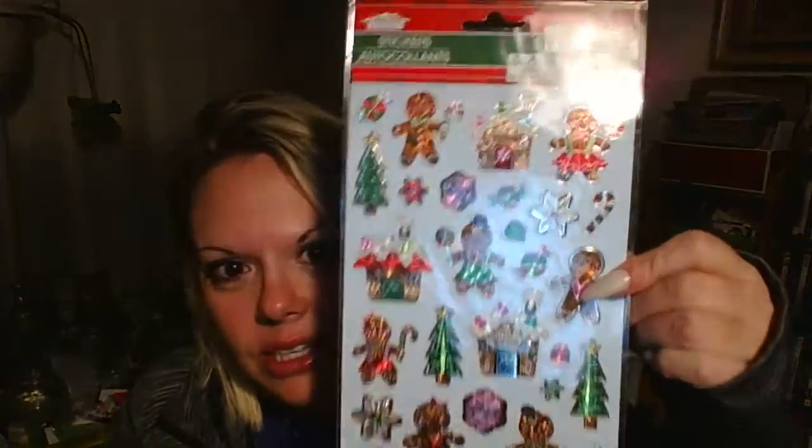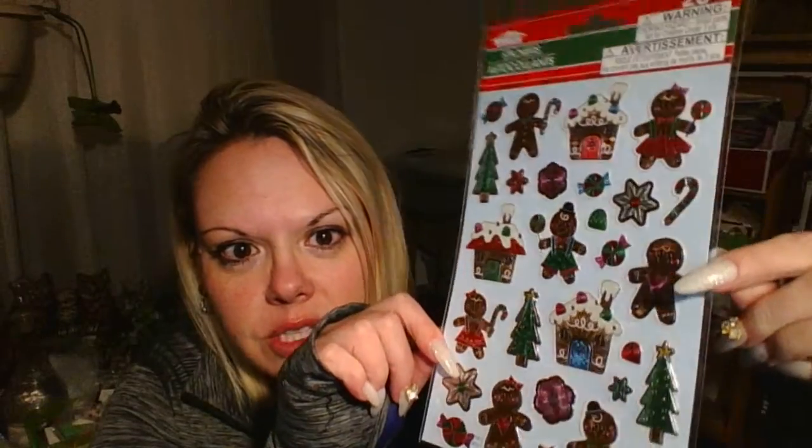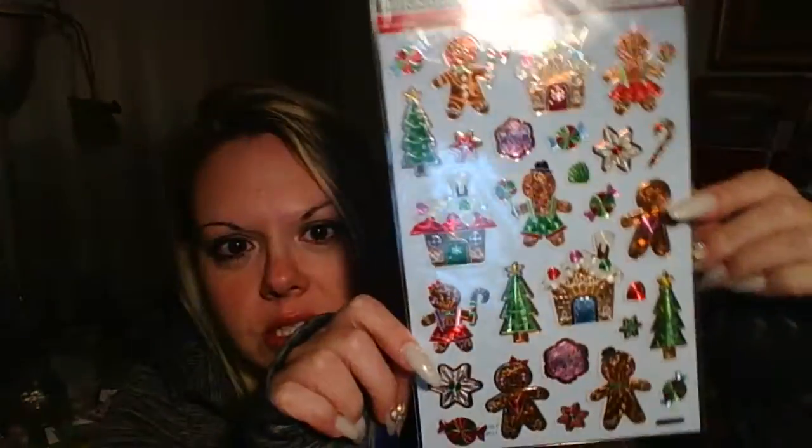I was only able to find one pack of Christmas stickers. They're really cute but that's the only stickers they had in the whole store. She said they got like 10,000 boxes in the back to unpack yet, and it's like the weekend of December — you better unpack them. I needed Christmas stickers but this was all I could find.